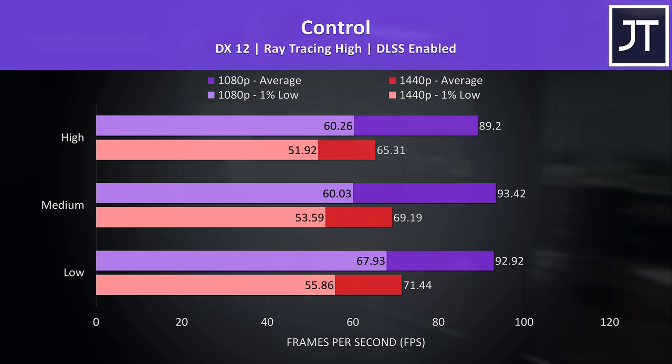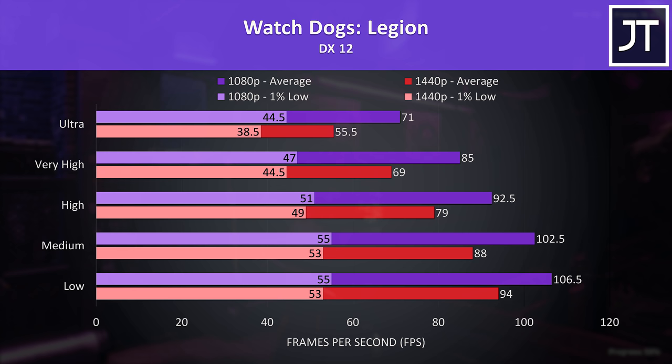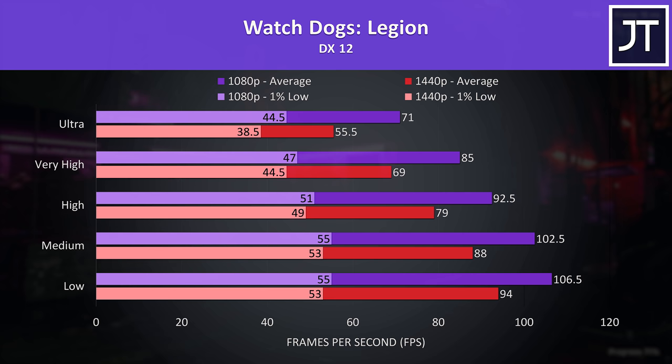Watch Dogs Legion was tested with the game's benchmark. The 1% lows weren't too different between the two resolutions. Ultra settings at 1440p wasn't quite able to reach 60 FPS, but it's definitely still usable. We can boost average FPS by 24% simply by lowering to very high settings. Since 1080p wasn't offering much of a performance boost and this game doesn't need super high frame rates, I'd probably stick to 1440p high settings for a nice experience.